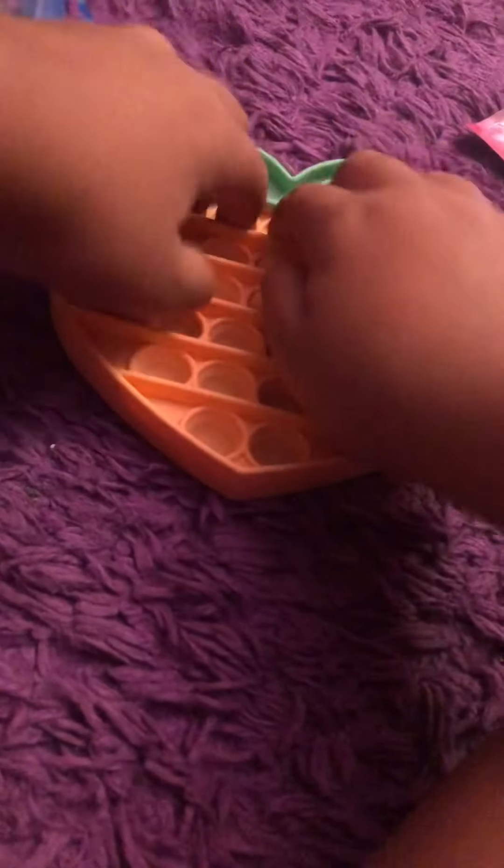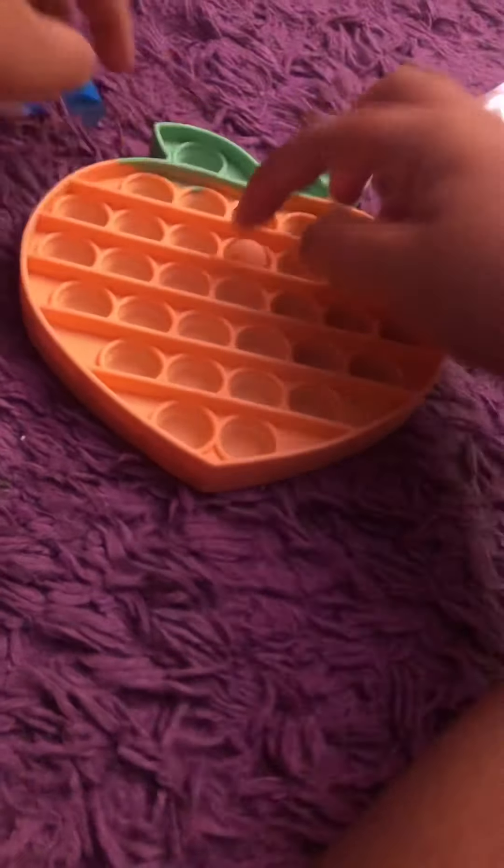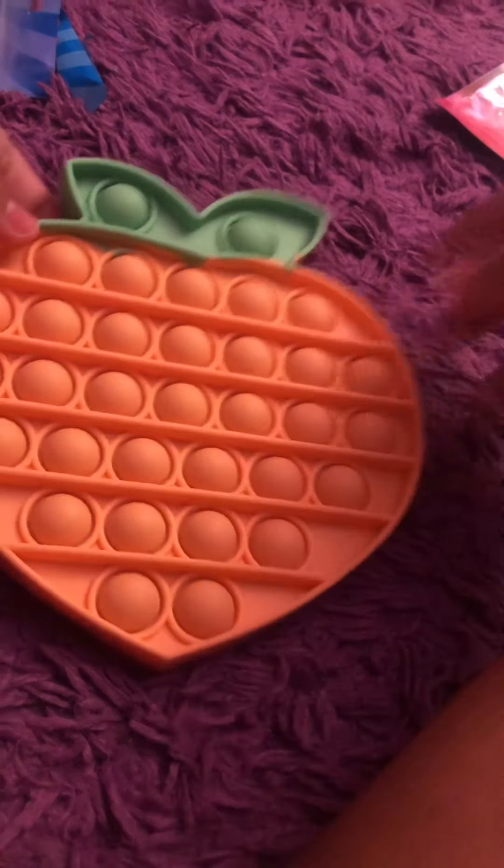So we have this pop it pen — I already opened it. I'm so excited, let's open this. It's a soft pop it shaped like a little peach, so cute. It has a little face on it and a little pen so you can write with it. If the ink runs out, you can just pop it off and put it on another pen.